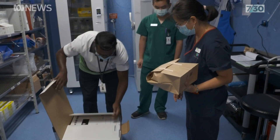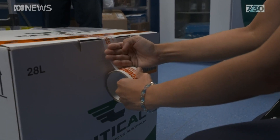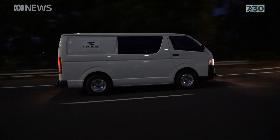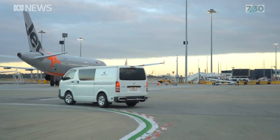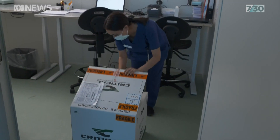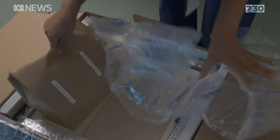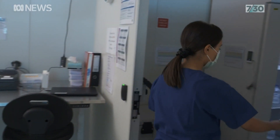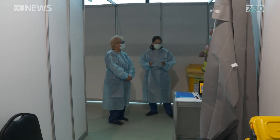And in this unremarkable paper bag is the world's most sought-after medical breakthrough. After a few final checks, it's sent on its way to be injected into willing participants. Today it'll be frontline workers at Melbourne Airport. This is day five for us for the commencement of the COVID vaccination program here at Melbourne Airport. We have to date vaccinated 686 airport workers.